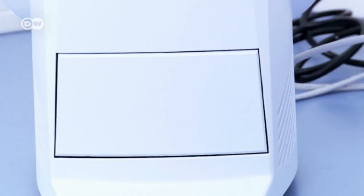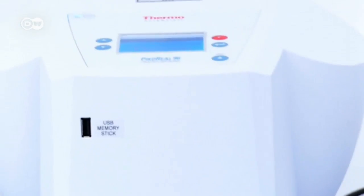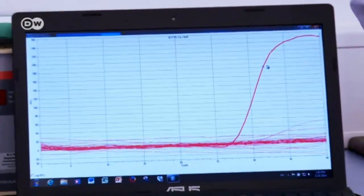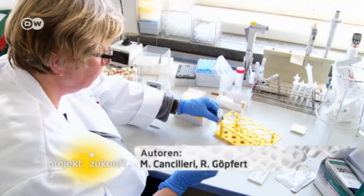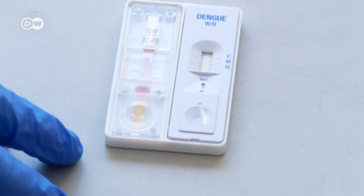Which of the trapped insects are actually infected with the virus? That's shown by an automatic test run by a machine that the scientists have developed. The analysis takes just two hours. The test shows that this sample is infected, and the method can also be used to test for dengue virus in humans.